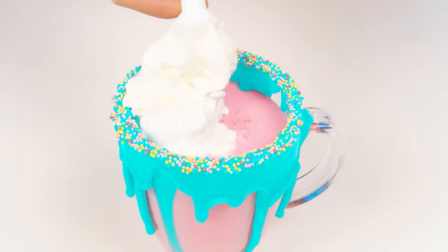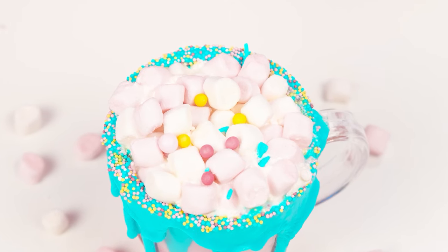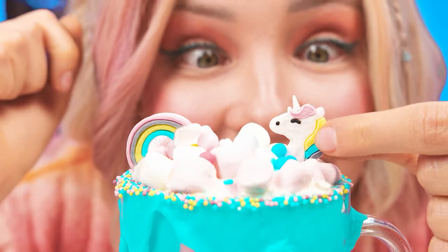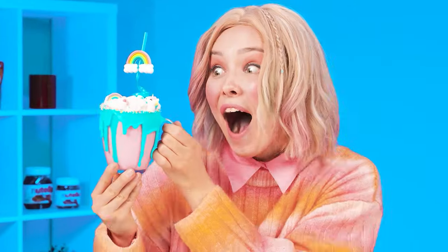But that's not all. The final touch is whipped cream and some marshmallows. Look at the sweetness! Sister did her best. Well, it's your turn, Wednesday.